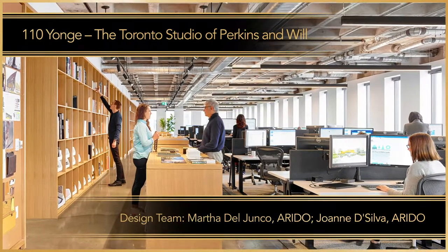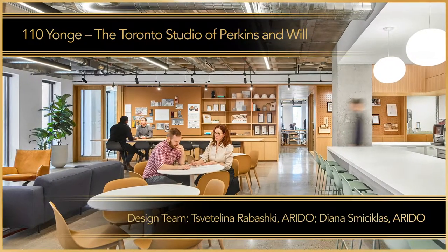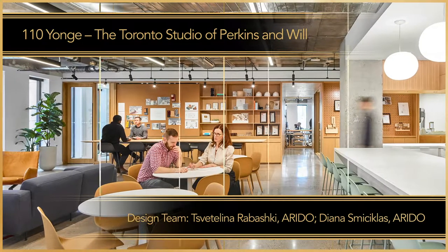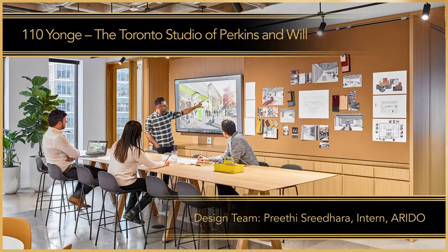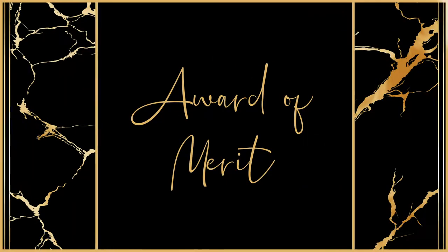Stripped back to its robust concrete structure and distinctive waffle slab ceilings, the design team added a millwork chassis to define three flexible spaces: a workspace with hot desks, a salon for events, and a lounge at the entrance which doubles as a social space.